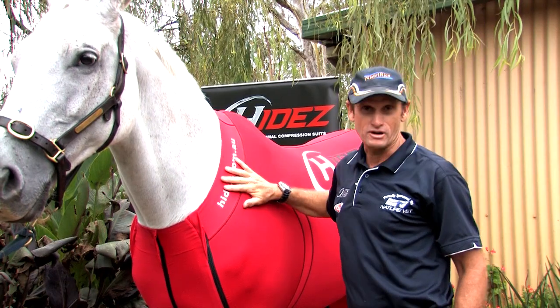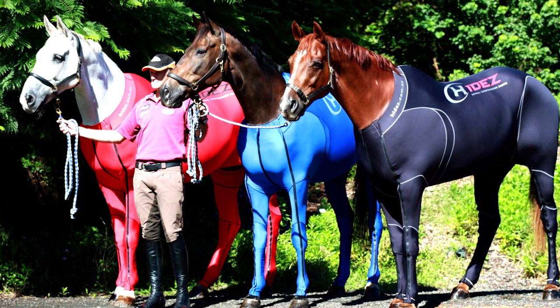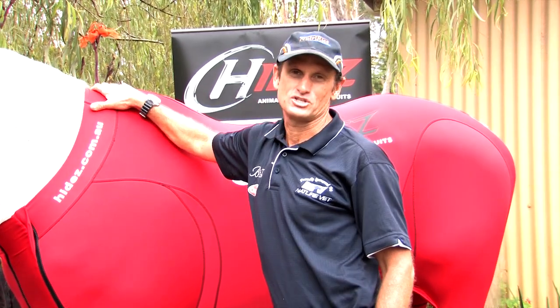They are very comfortable in the suit and maintain very good temperature. The suit comes in three colours and also comes in eight sizes from 14 hands right through to 17.2. I highly recommend the Hyde's compression suit for pre and post travel, competition, and exercise.